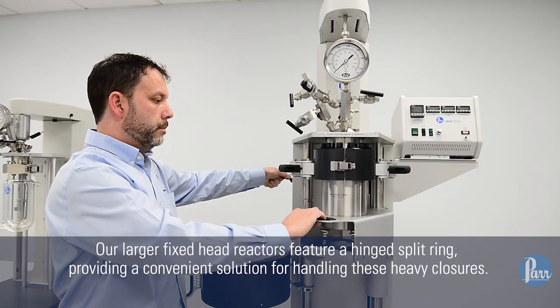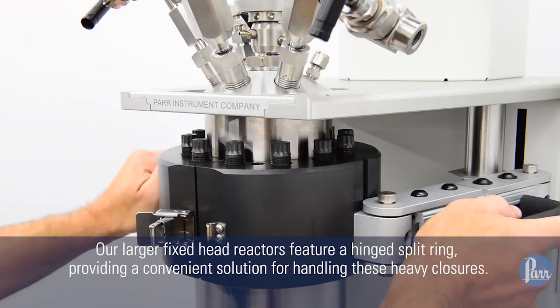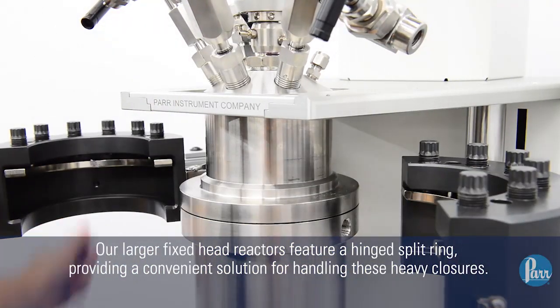Our larger fixed head reactors feature a hinged split ring, providing a convenient solution for handling these heavy closures.